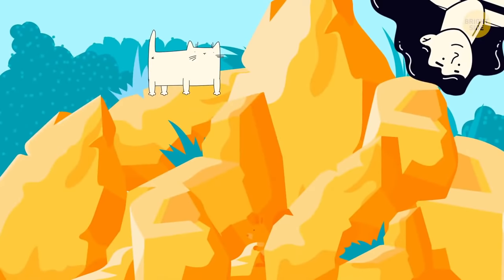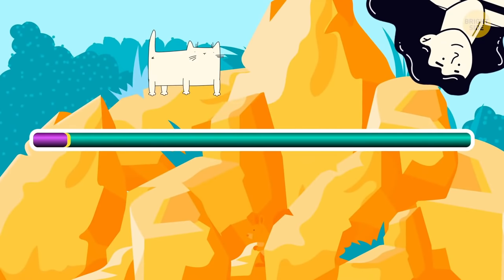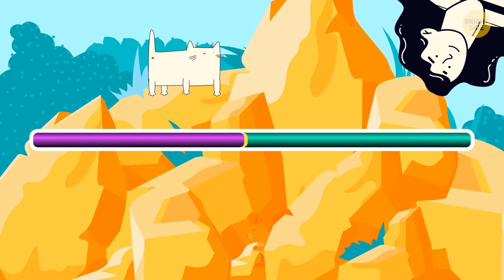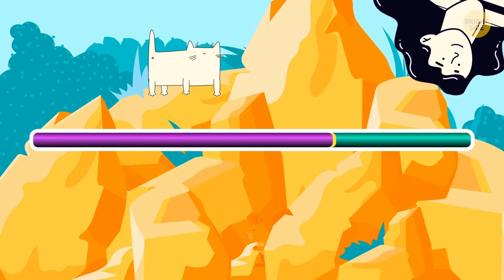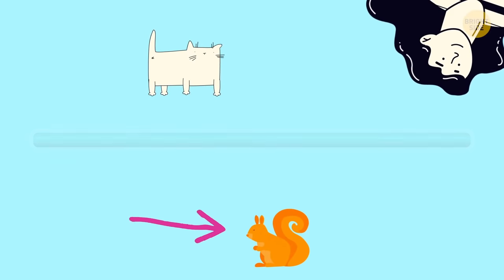There must be a groundhog hiding somewhere in the rocks — find it in 10 seconds! Wow, that was neat!